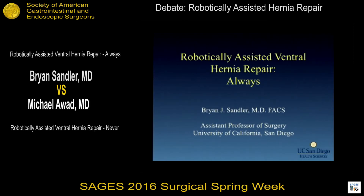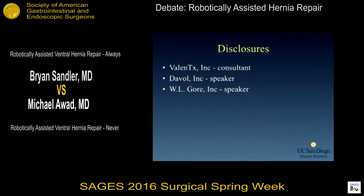Thank you to David and Brian for putting together such a great forum here. I think this is very exciting, quite apropos with the presidential debates going on, so it's nicely timed. I'm going to discuss robotic-assisted ventral hernia repair and argue that it is something we should always at least consider for our patients.